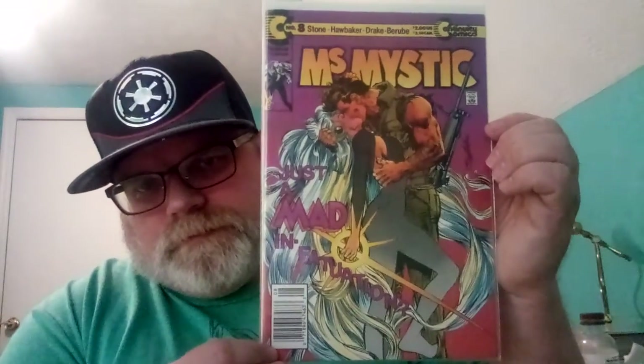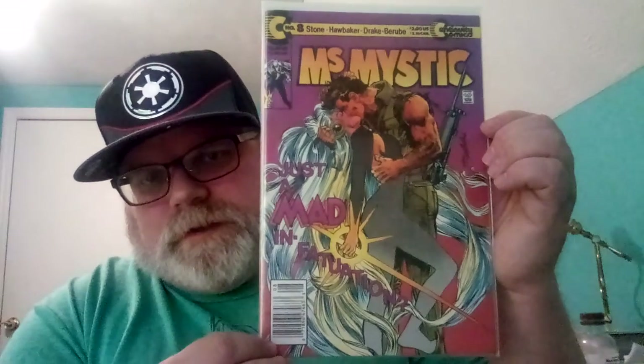And then this one right here is also a newsstand — it is Miss Mystic number eight. It's in really great shape, it's a kissing cover. I got it for like a dollar.